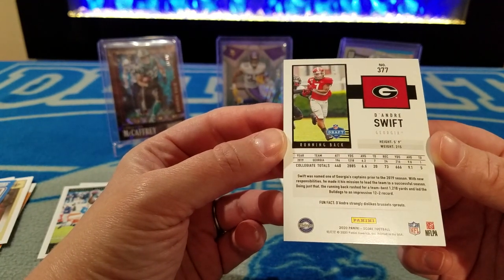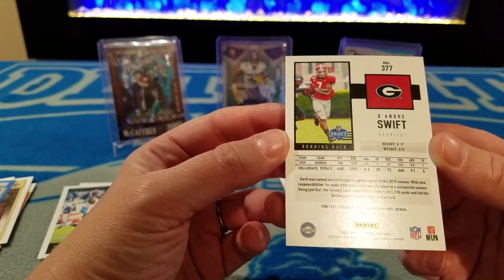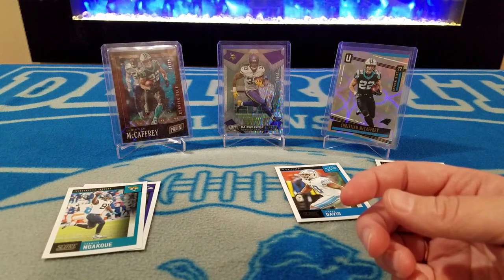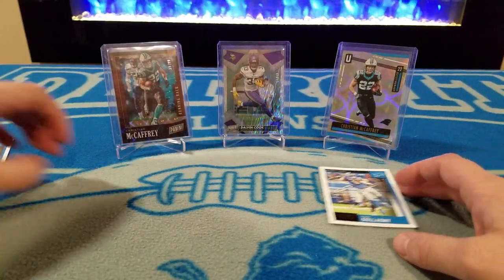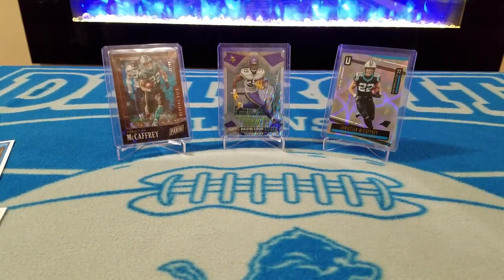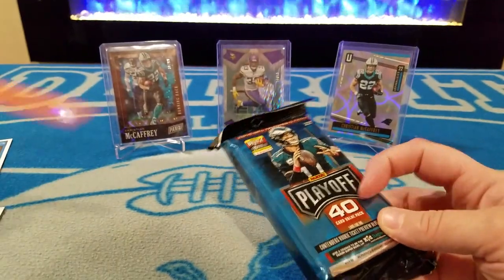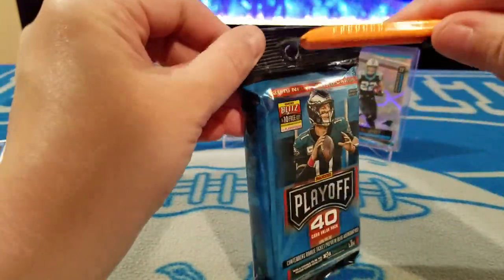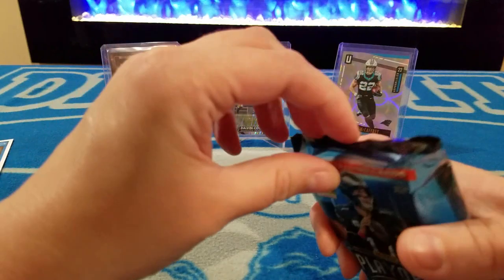Fun fact — DeAndre strongly dislikes Brussels sprouts. Well, who doesn't? So let's do something to make it a little bit interesting. We got this little extra pack of Playoff. Jack wants to open it — he can help me do the names, but he wants to open the cards himself and doesn't quite get the point-of-view setup yet.